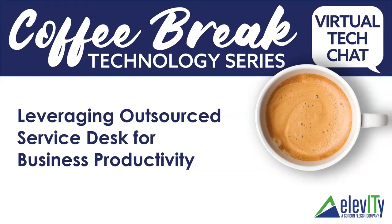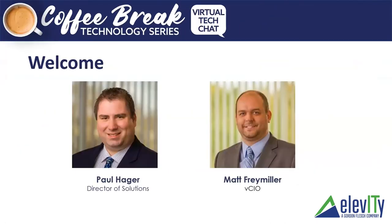Thanks for joining us on this topic. I am joined this morning by one of my co-workers and a long-time employee of GFC Elevity, Matt Framar. My name is Paul Hager, Director of Solutions here at Elevity. I oversee the mid-market team as well as our VCIO Solution Architect and engineering group. Matt's part of our excellent group of virtual CIOs, covering the Appleton and Madison area as an outsourced adjunct executive for our SMB accounts.